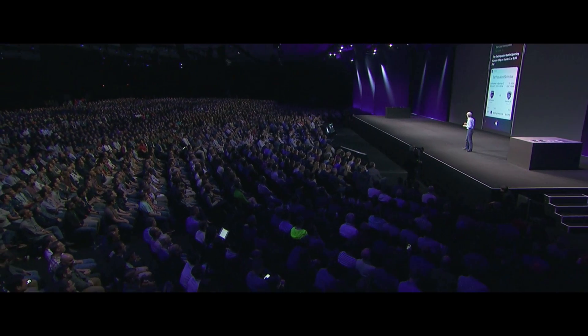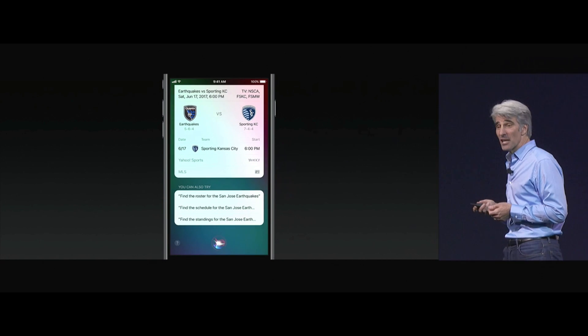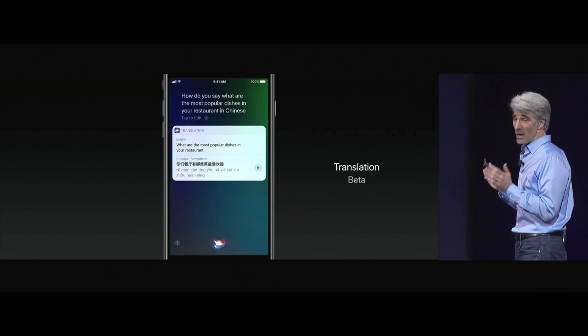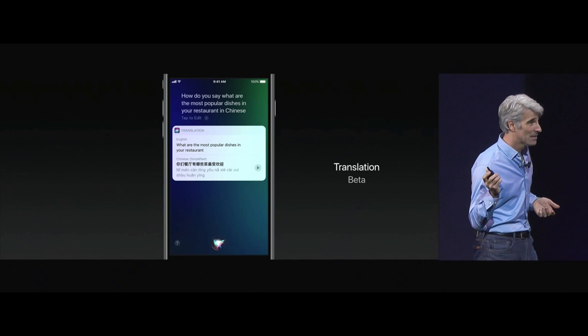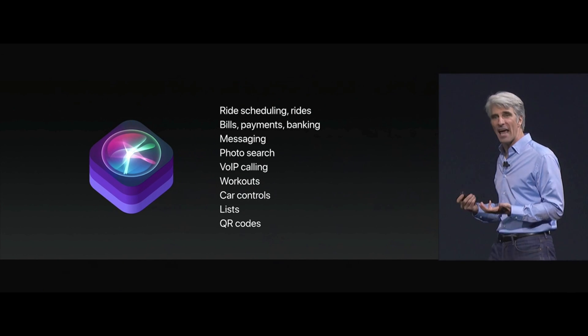Siri has a great new visual interface as well, and it's able to provide you with follow-up questions and answers with just a tap. Siri also has a new capability: translation. SiriKit can now do more than ever.